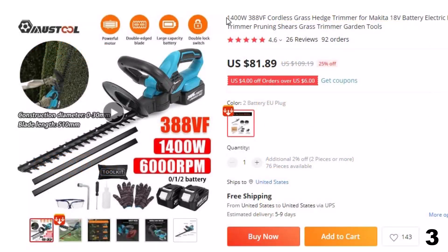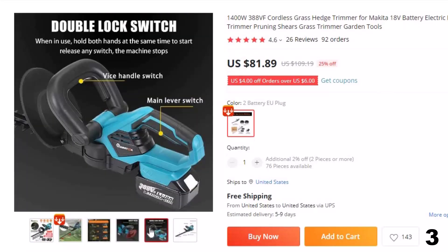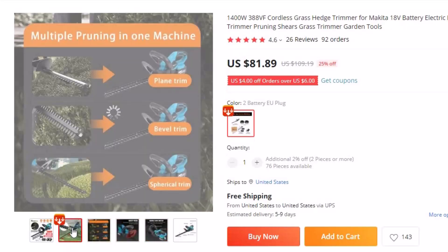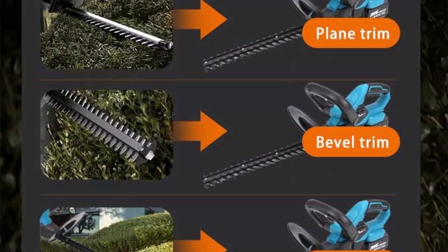Number 3: 1400W 388VF Cordless Grass Hedge Trimmer. This cordless hedge trimmer is here with 25% price off — now you can get it at around $81. Handy wireless hedge trimmer, true wireless lithium electric hedgerow machine, convenient outdoor work made of lightweight yet sturdy engineering ABS and metal, powered by a rechargeable lithium battery which makes it portable to use.